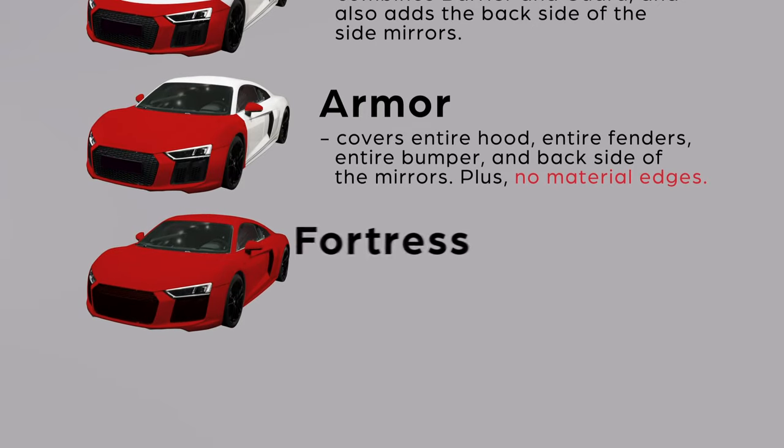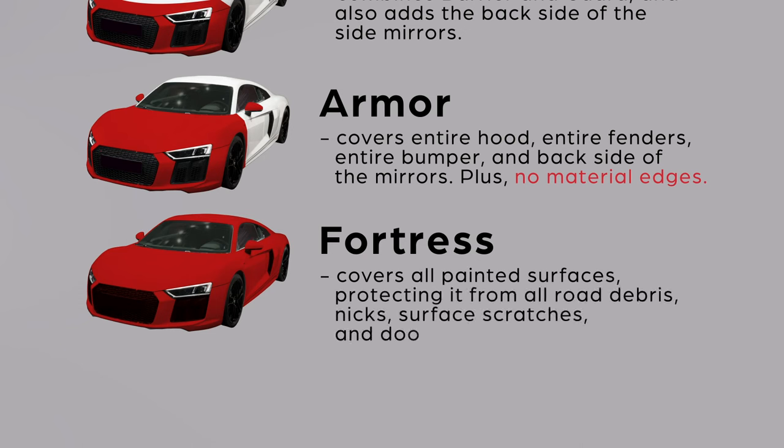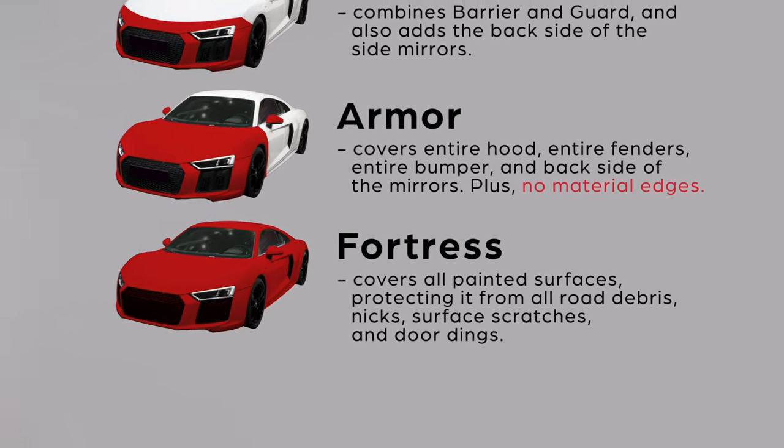Our fifth and final package is called Fortress. This package provides an actual fortress around your entire vehicle, protecting it from all road debris, nicks, surface scratches, and those dreaded door dings. Imagine the peace of mind you will get knowing your vehicle is completely protected from whatever comes its way.